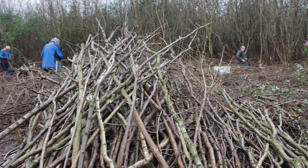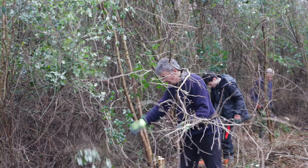Coppicing also has really good benefits for the wildlife in the area. By cutting things down to ground level we're allowing more light to reach the ground, encouraging the ground flora such as wildflowers and grasses to thrive. It creates areas for butterflies and bumblebees to feed on those species.